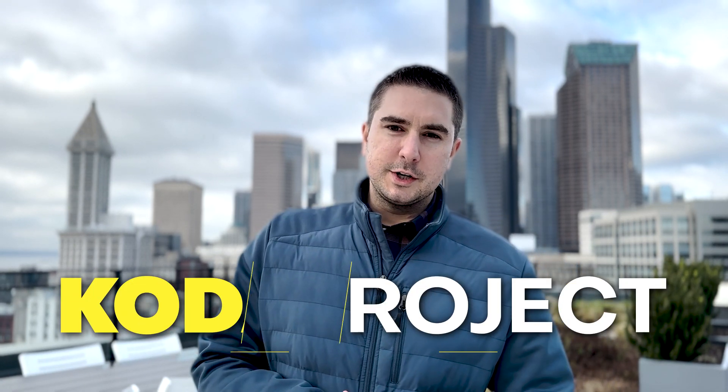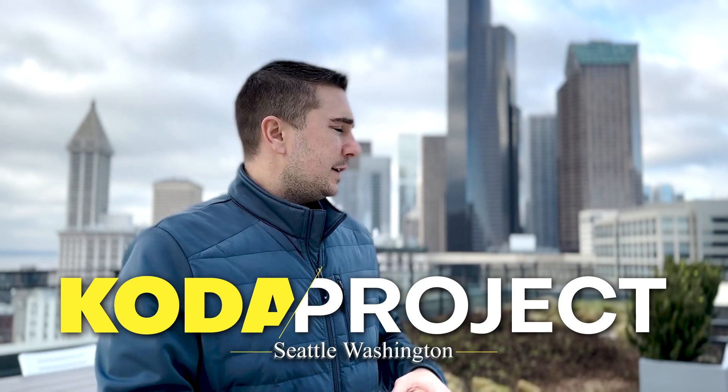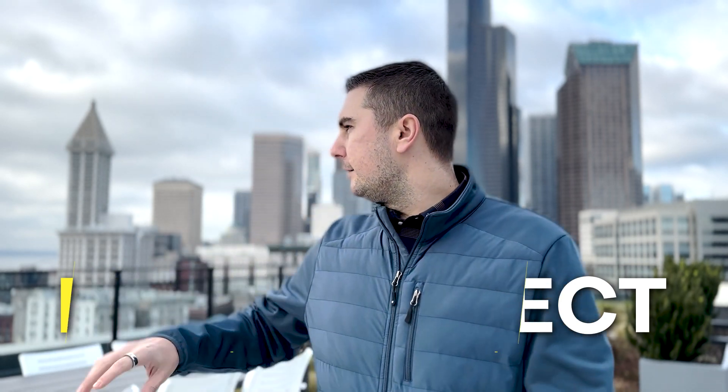Today we're doing the tour of the Coda Project — new construction here in Seattle. You can see behind us we have the skyline and the water, so we're going to take you through a few different units, talk about the different styles and different price points to see what's a good fit for you. Come along.